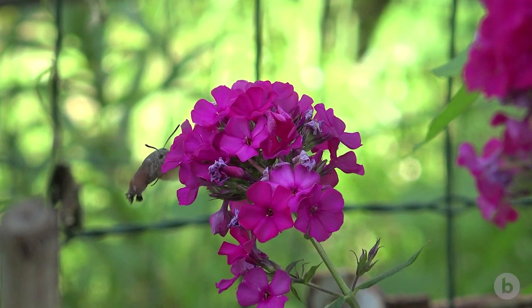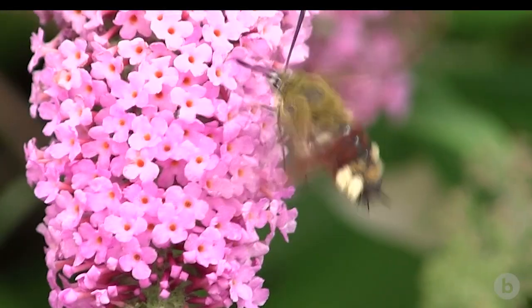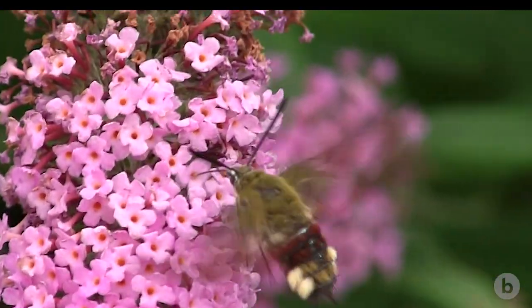We'd like to probe this general capability of the moth to maintain stability and recover from perturbations by destabilizing the hawk moth.